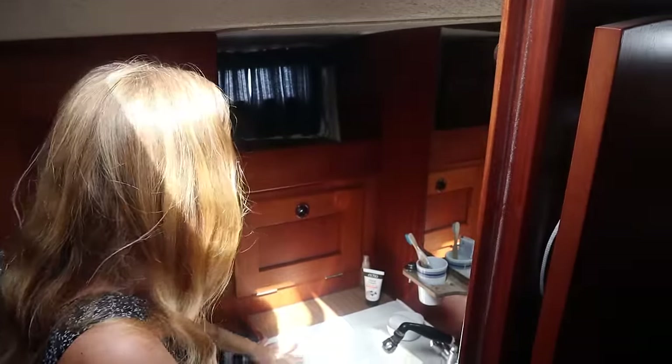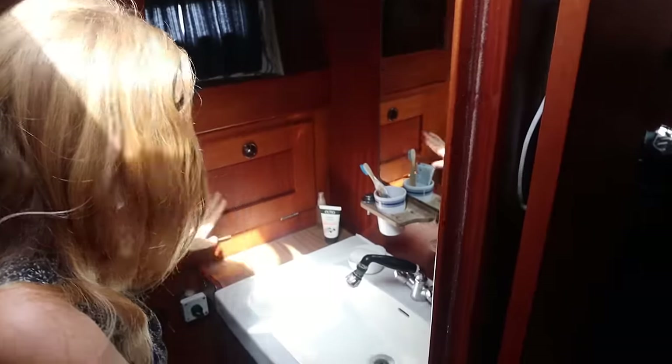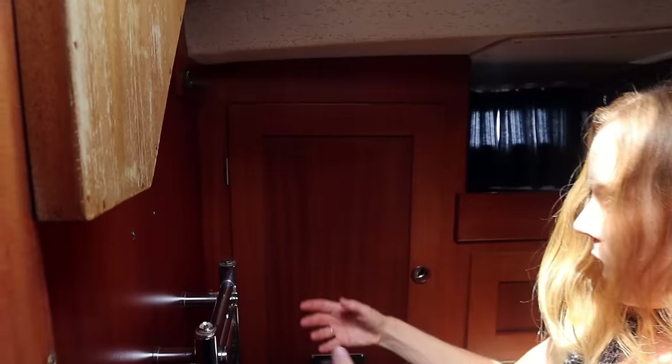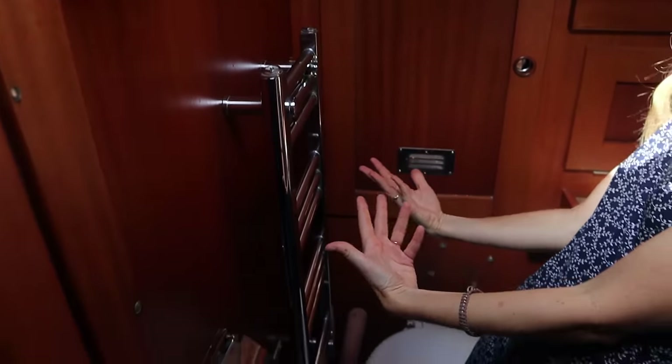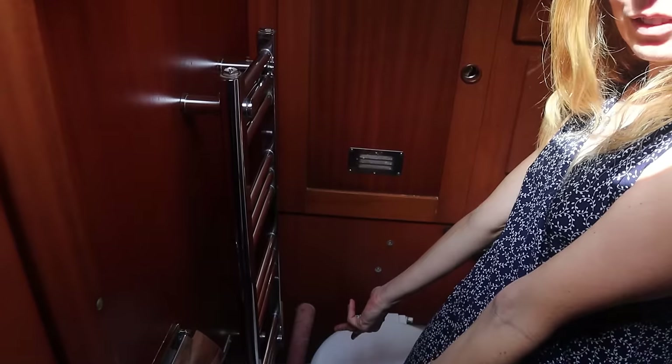We have a lovely big sink, a mirror, lots of nice storage. The shower comes out of here. Leo installed a towel dryer — of course you need a towel dryer. So, it's a very luxurious boat.